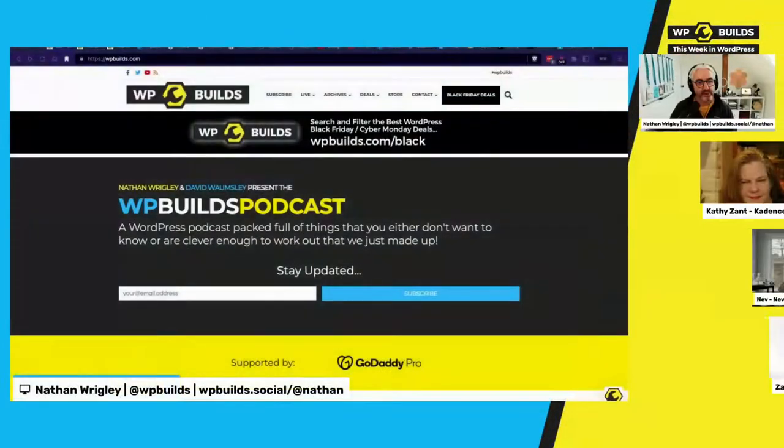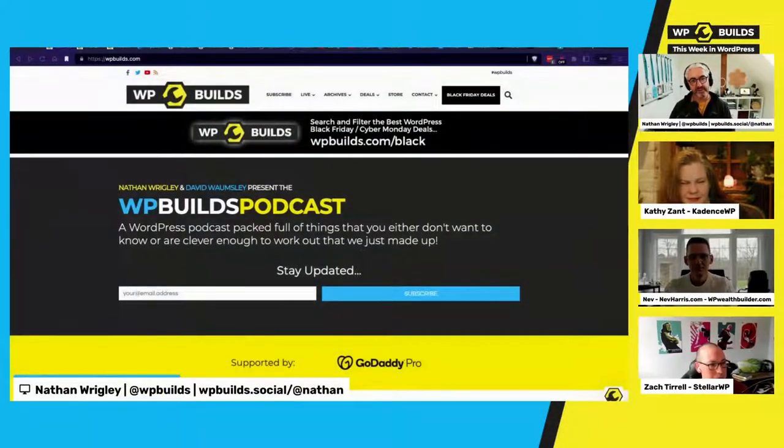Zach's audio was essentially non-existent — we could barely make out a word. After some troubleshooting, Zach rejoins on a different computer and the audio is now crystal clear. As Nathan puts it, we all work in tech and know unexpected things happen — audio always seems to be the thing that goes wrong.